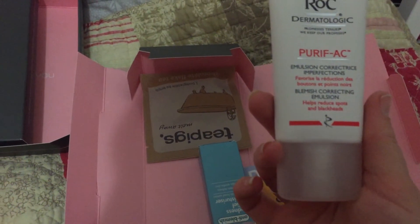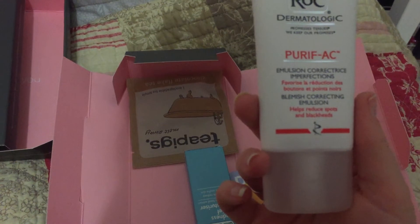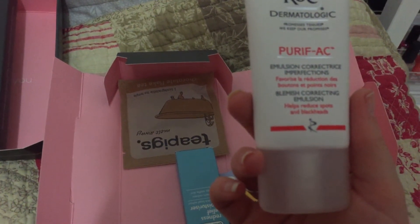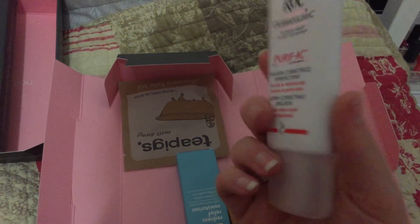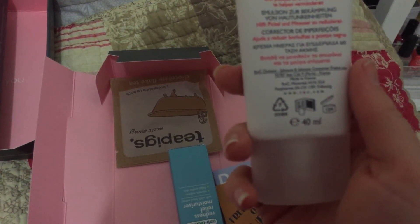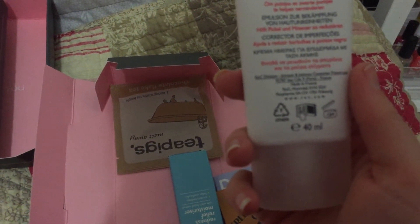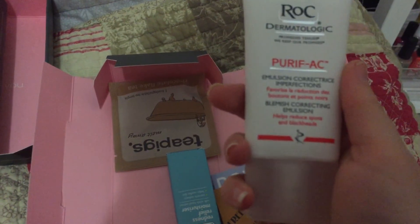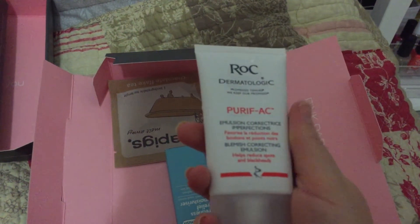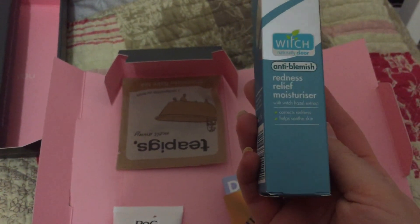This is right up my street - a Dermalogica blemish correcting emulsion that helps reduce spots and blackheads. It looks like a 40ml size, which may be full size - quite good. I'll have to google how to use it properly, but whatever it is, that's a decent size.